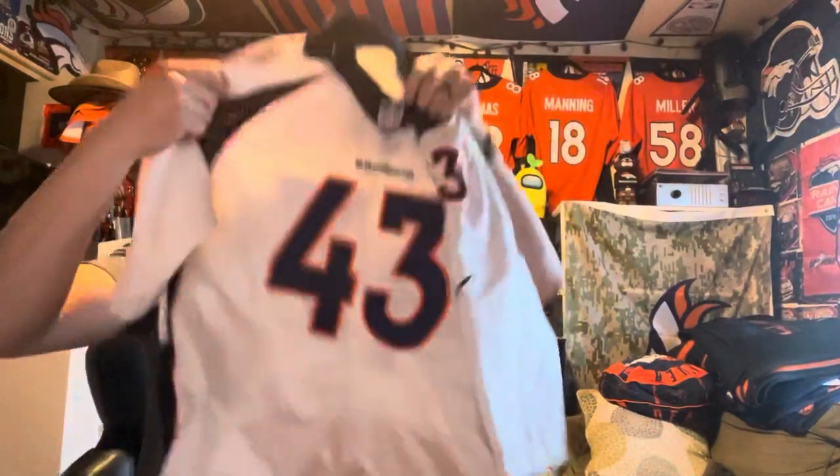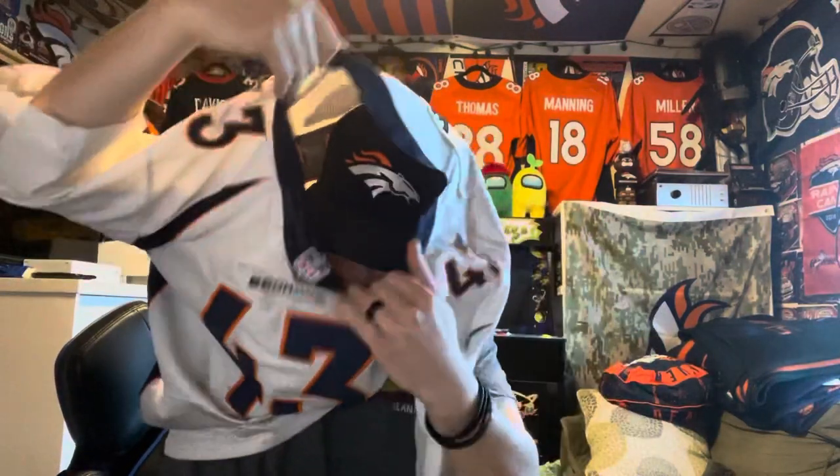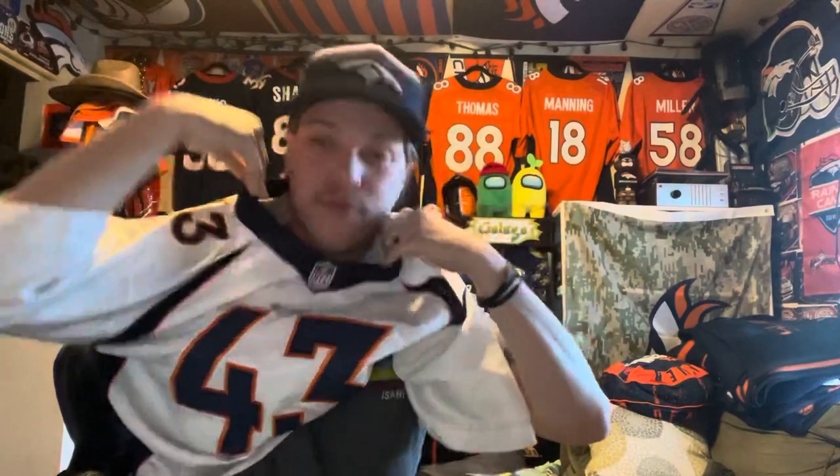I'll go ahead and toss this on for you guys. Really excited to get this jersey because I want to collect the whole No Fly Zone — that's one of the best secondaries the Broncos have ever had. I already have a Chris Harris Jr., and now I got a TJ Ward.